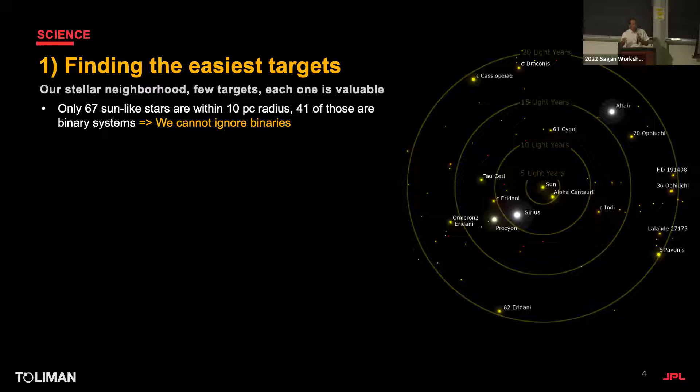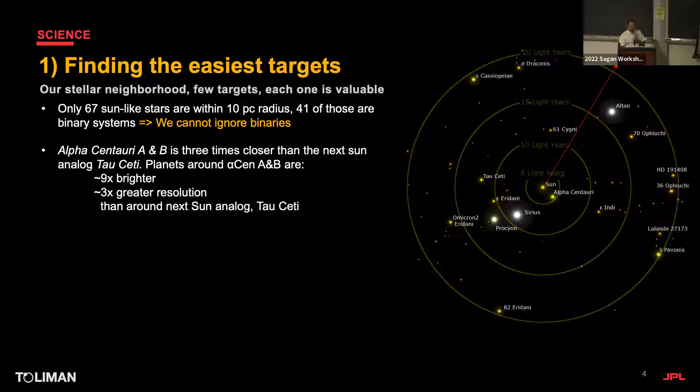What the universe gave us is a neighborhood of only 67 sun-like stars within 10 parsecs — only 67 — and 41 of those are binaries. More than half are binaries. Some have a very faint companion, but a big fraction of this unique, finite set of stars has binaries of similar brightness.